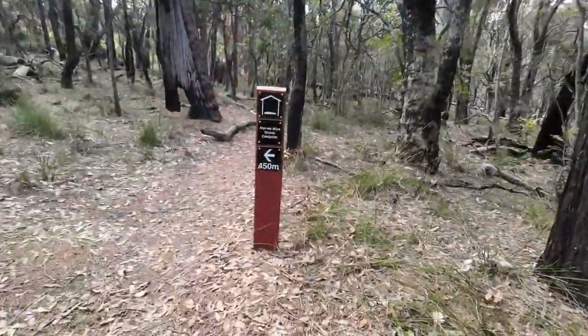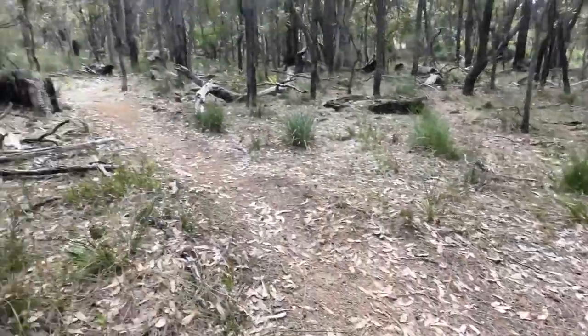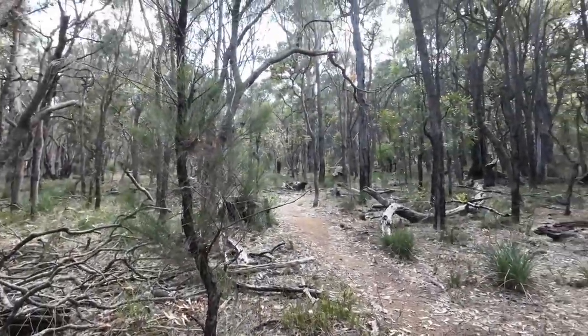We've just crossed Herald Road and come past the boot station, and we've come up to the sign for the Aliywa Mir group shelter. There we go, we've got the sign there. The track goes up there, 450 metres.